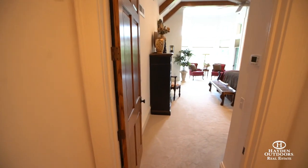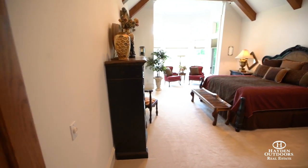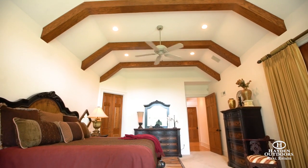A long hallway leads you into the master bedroom on the main floor. The enormity of this part of the home offers the owners extreme privacy and comfort. The wood beam tray ceilings help accent the height and space of this room.